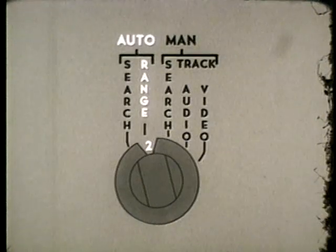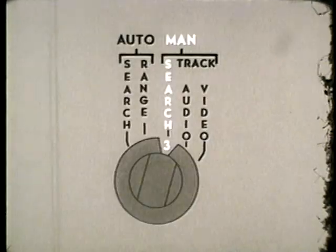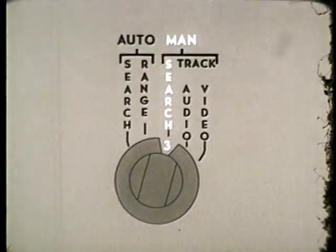In mode two, the automatic range mode, the range gate strobes automatically, but azimuth is manually controlled. In mode three, the manual search mode, the operator has manual control of the radar beam in azimuth and range. Throughout the first three modes, the radar beam is 180 mils wide.